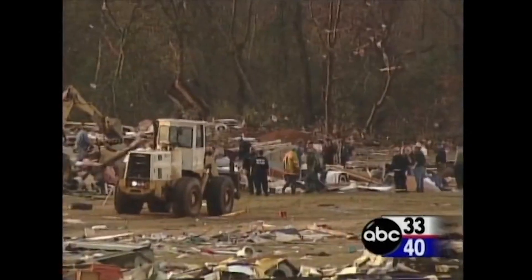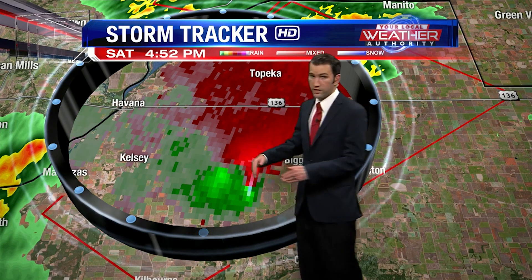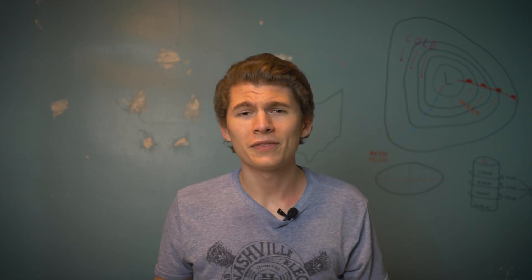In 2000, a violent tornado hit Tuscaloosa, Alabama, killing 11 people. In 2018, 29 tornadoes hit the state of Illinois, injuring 23 people. So what was significant about the December 11th tornado outbreak?